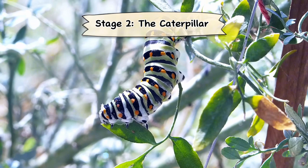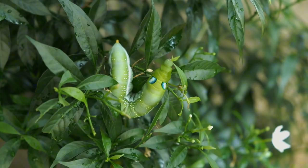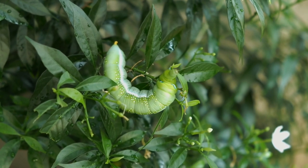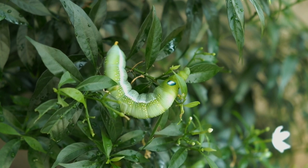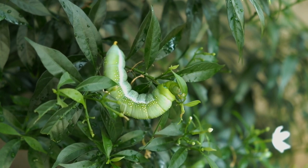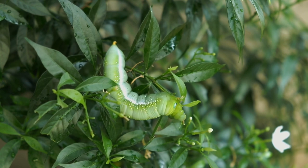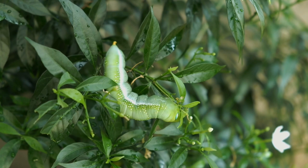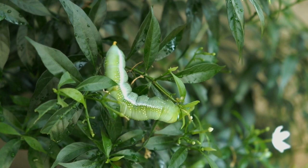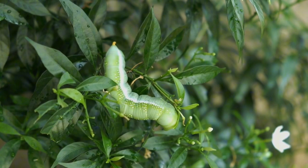Stage 2: The Caterpillar. The next stage is the larva, also called a caterpillar if the insect is a butterfly or a moth. The job of the caterpillar is to eat and eat and eat. As the caterpillar grows, it splits its skin and sheds it about four or five times. Food eaten at this time is stored and used later as an adult.